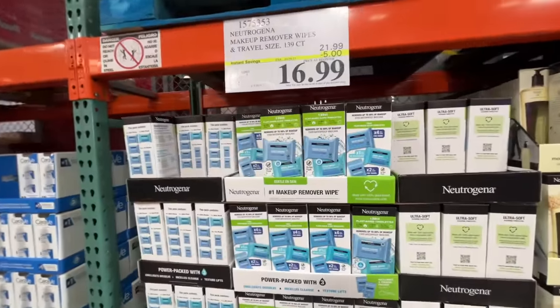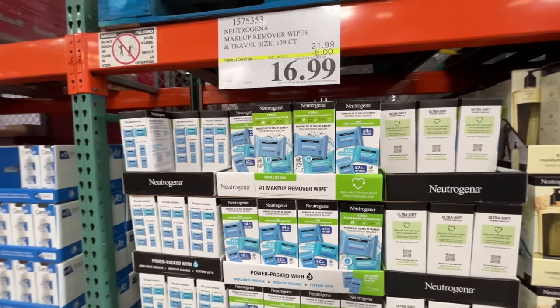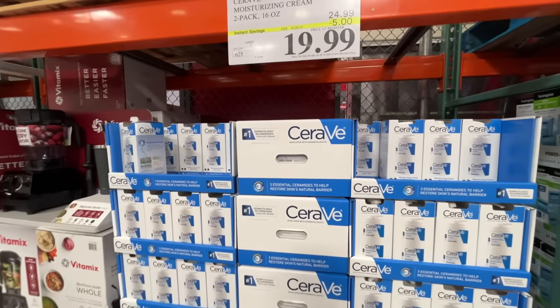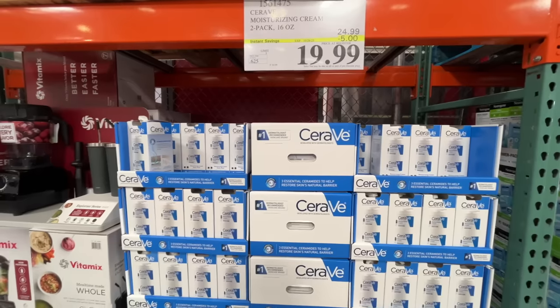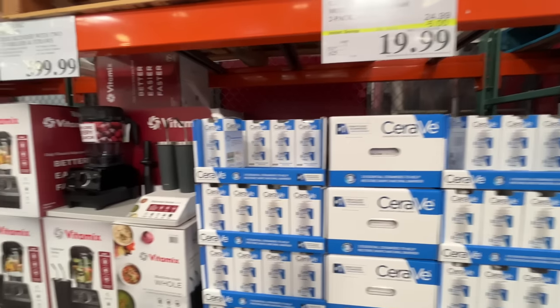They have Neutrogena makeup removers and Hydra Boost wipes, normally $22, on sale for $17. And then the CeraVe — it comes with a pump. Normally $25 for two of them, which is again a screaming deal, but it's on sale for $20.